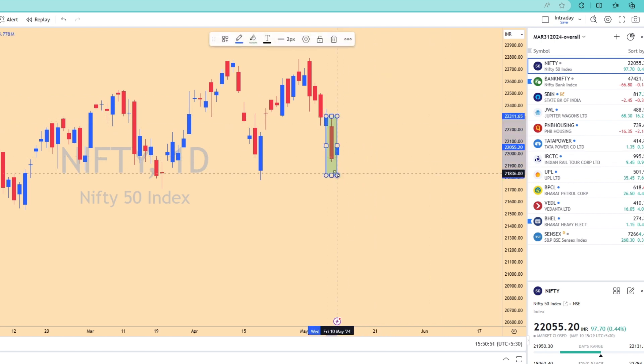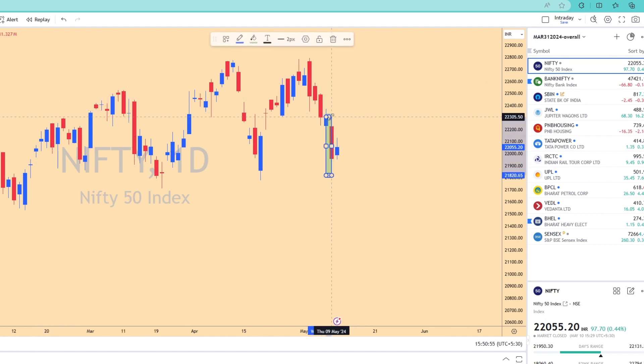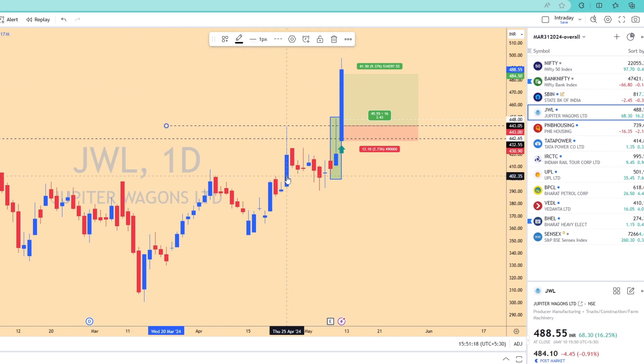Naturally, I was interested in finding stocks which held their own, and I found one — Jupiter Wagons Limited — which came out with fantastic results. This is yesterday's candle. What it did was not only close positive, but it also took out its all-time high, which it had made a few days back — and that too on a highly bearish day.